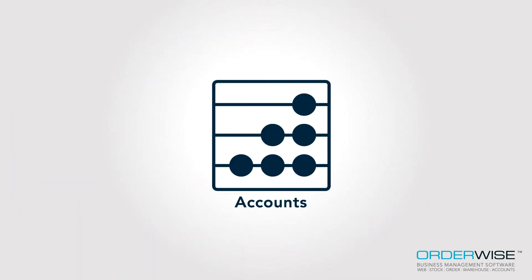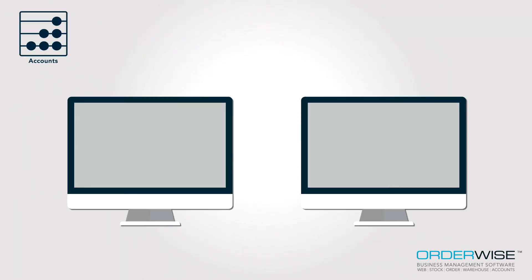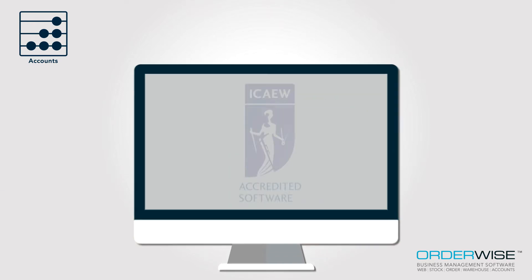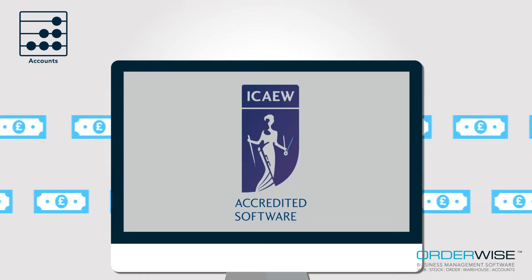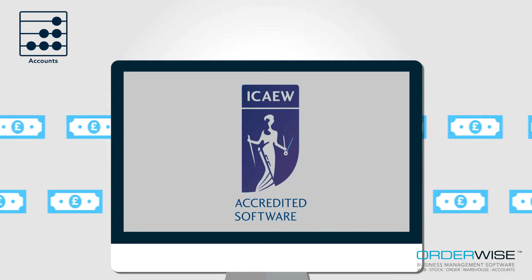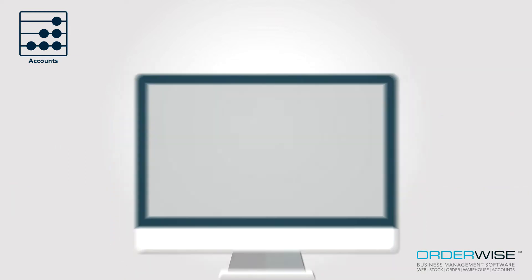Furthermore, there's no need to have a separate accounting software package to handle your commercials and financials. Orderwise Accounts is fully accredited by the Institute of Chartered Accountants in England and Wales, delivering fully automated invoice posting and accurate company cash flow forecasting.